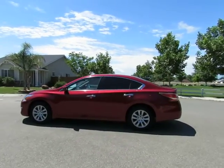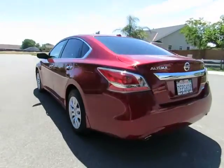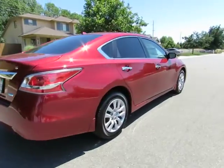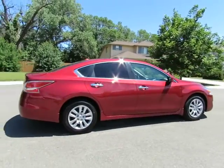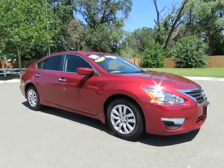Hey, it's R&R Sales with locations in Chico and Orlando to serve you. Come on in and take a look at the 2014 Nissan Altima — a certified pre-owned vehicle which has gone through a 115-point safety inspection and comes with a three-month, 3,000-mile warranty.